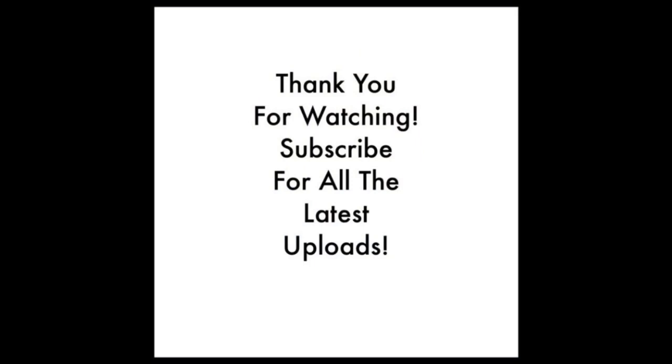Thank you for watching this video. If you enjoyed it, please give it a thumbs up, comment, and share on social media. Hit the notification bell so you know whenever a new video is uploaded. Goodbye from Shropshire.